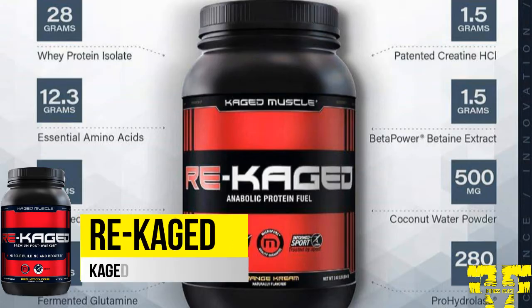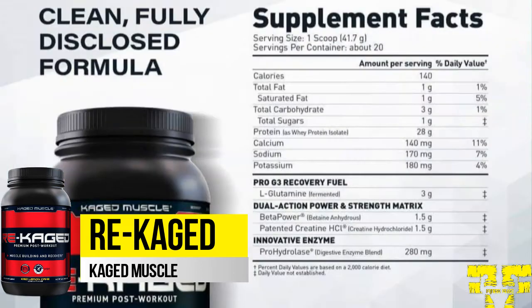Re-Caged is a post-workout protein that helps you supercharge your muscles with fast delivery of essential amino acids (EAAs), conditionally essential amino acids (CEAs), and non-essential amino acids (NEAs), from non-GMO whey protein isolate for maximum anabolic results and post-workout recovery support.